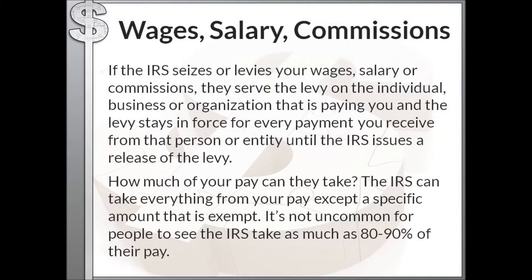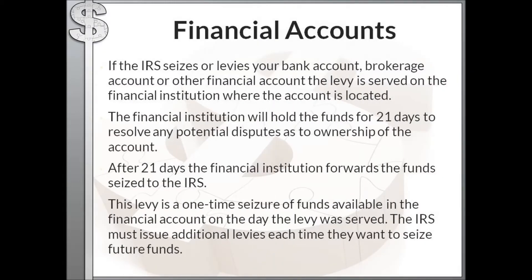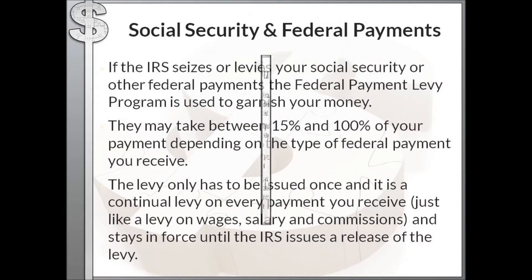If the IRS seizes your financial or bank accounts, they serve that levy on the financial institution where the account is located. The financial institution will hold those funds in trust for 21 days to resolve any potential disputes as to actual ownership of the account. After 21 days the institution forwards those funds to the IRS. This type of levy is a one-time seizure of funds available on the day the levy was served, so the IRS must issue additional levies each time they want to seize further funds.